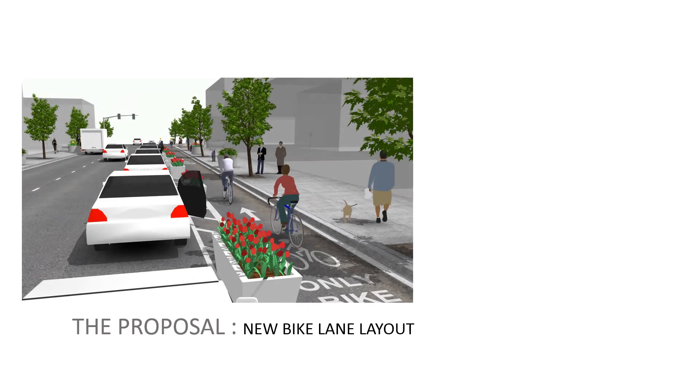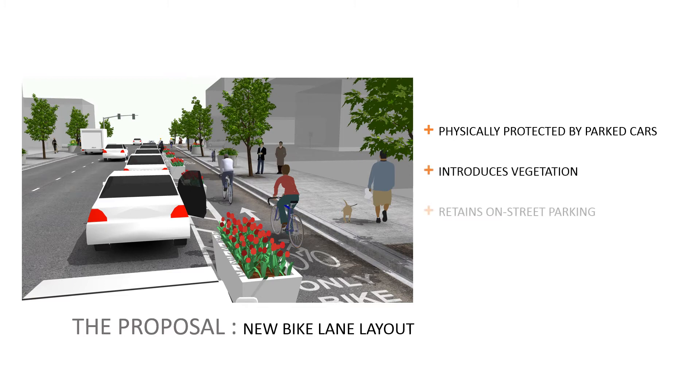Here's the solution. By placing the parked cars on the outside of bike lanes, there is an almost consistent physical barrier keeping cyclists safe. This method also introduces vegetation in the form of planters to keep pedestrians and cyclists safe while cars are being loaded or unloaded. It retains existing on-street parking and requires very little infrastructure as it uses existing roadways. It is ideal for secondary streets because it requires the removal of only one lane of traffic.